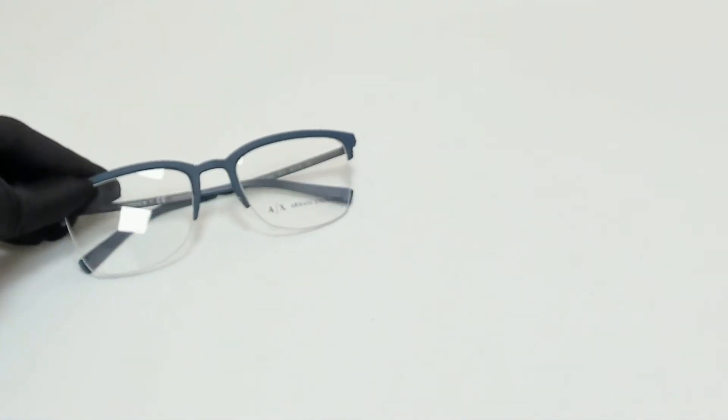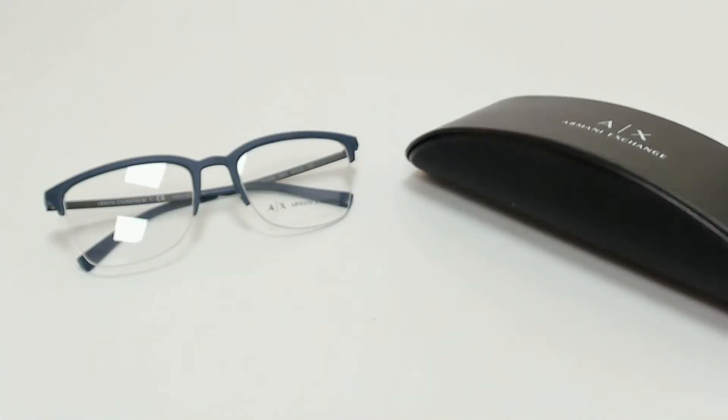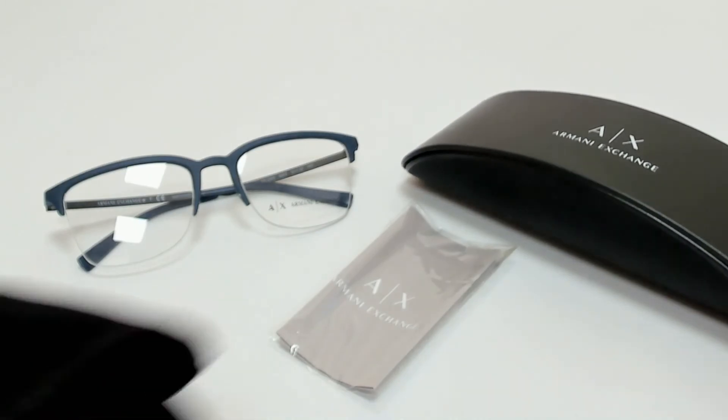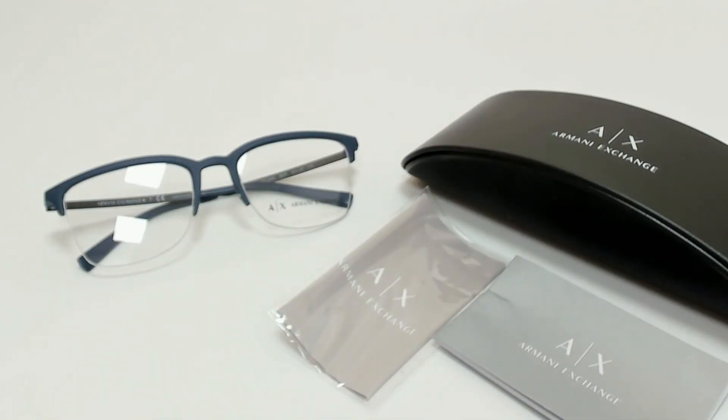The glasses come with a case which color and style may vary, a cleaning cloth, and a card of authenticity. Thank you for watching and have a joyful day.